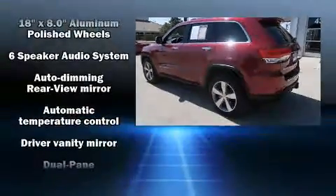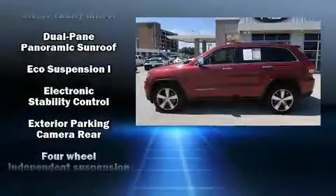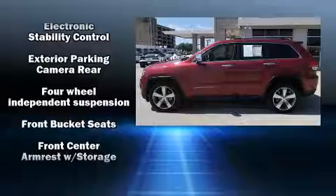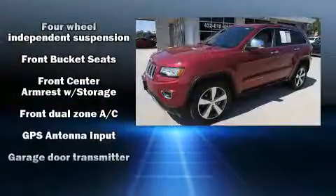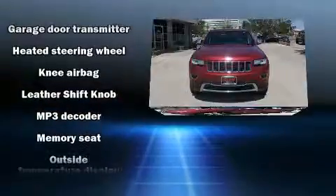Jeep ensures the safety and security of its passengers with equipment such as dual front impact airbags with occupant sensing airbag, traction control, brake assist, anti-whiplash front head restraints, a security system, and four-wheel disc brakes with ABS.